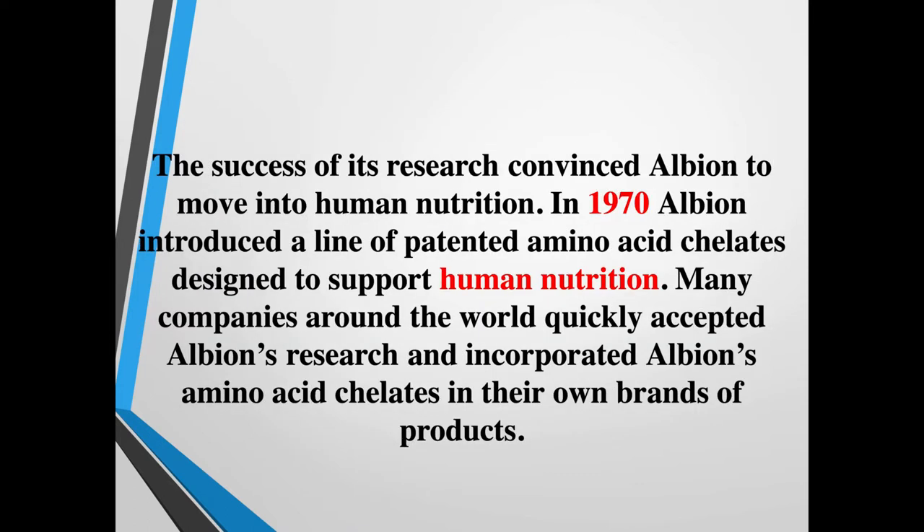The success of that research convinced Albion to move into human nutrition. In 1970, Albion introduced a line of patented amino acid chelates designed to support human nutrition. Many companies around the world quickly accepted Albion's research and incorporated their amino acid chelates into their own brands. Because Albion Labs doesn't make their own products — they are raw material suppliers — they partner with professional-grade companies that actually want the best raw materials.